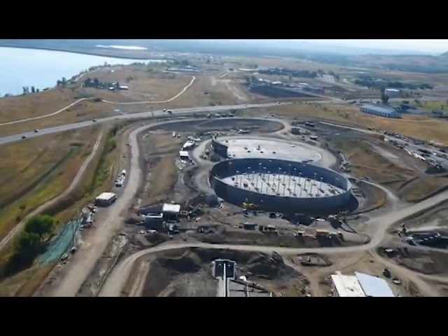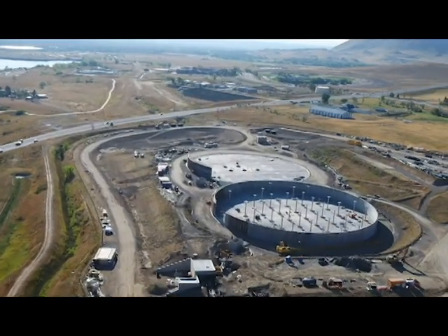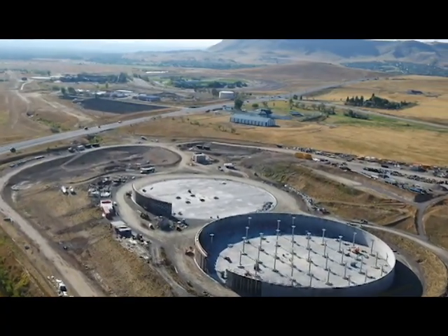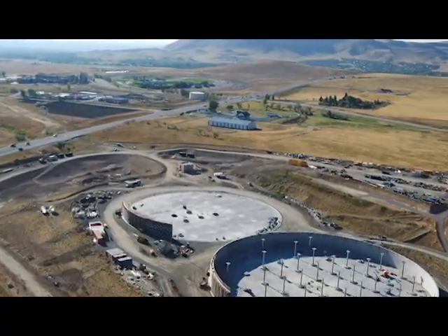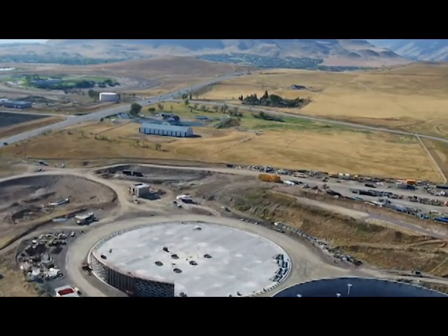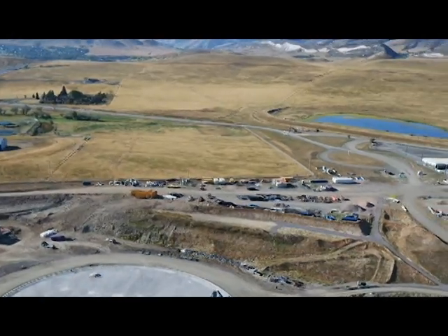Finally, we head to the east to look at the two large water storage tanks. They are over 300 feet in diameter and about 33 feet tall, but eventually they'll be buried almost completely underground. This is where treated water will be stored before being released into the distribution system.